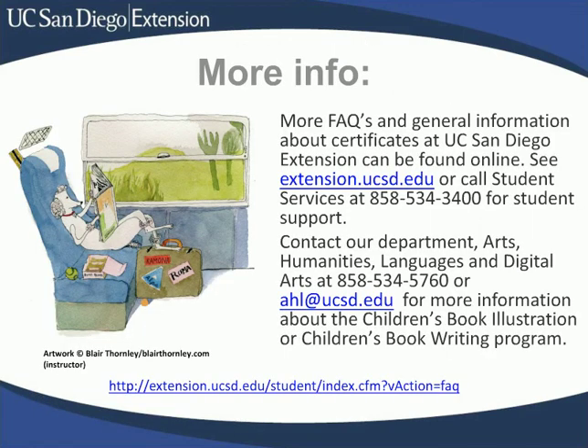More details and general information about certificates at UC San Diego Extension can be found online. You can follow the link below or call Student Services for that info. For more information about the Children's Book Illustration Program and the Children's Book Writing Program, contact our department — Arts, Humanities, Languages, and Digital Arts. We're always happy to answer your questions. Good luck, and let the rumpus begin! Thank you.